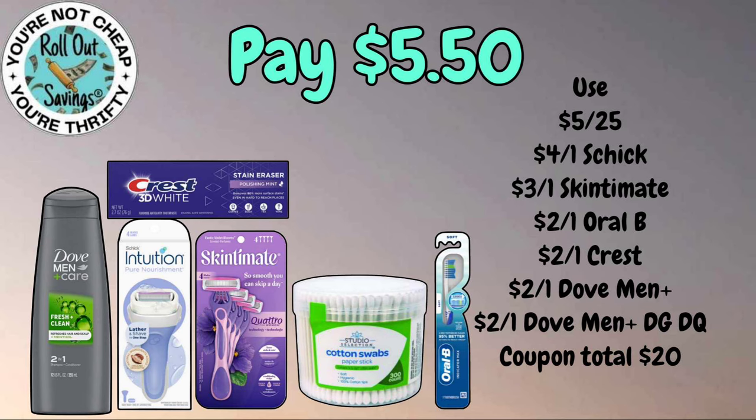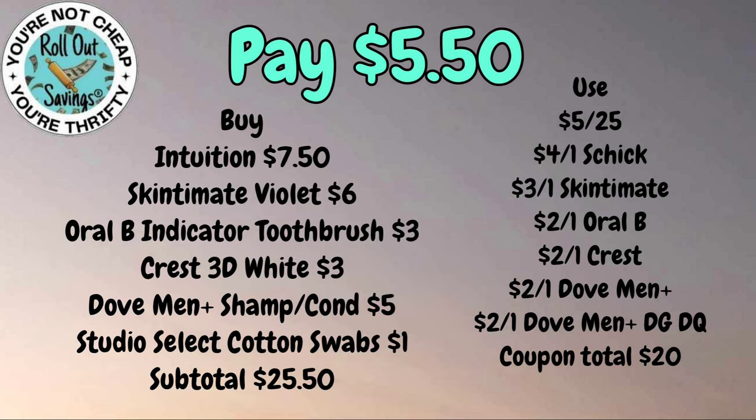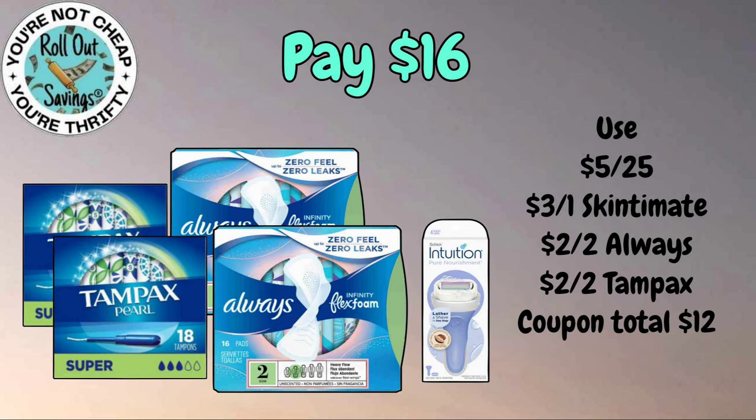We're going to move on to our personal care deals. For five fifty you're going to get the Dove Men, the Intuition razor, the Vidal Sassoon, some cotton swabs, an Oral-B toothbrush, and a Crest 3D White toothpaste — for five fifty. For sixteen dollars you're going to get the Intuition razor, two Always pads, two Tampax tampons — that will be sixteen dollars. Just make sure your coupons are attaching when you scan them.